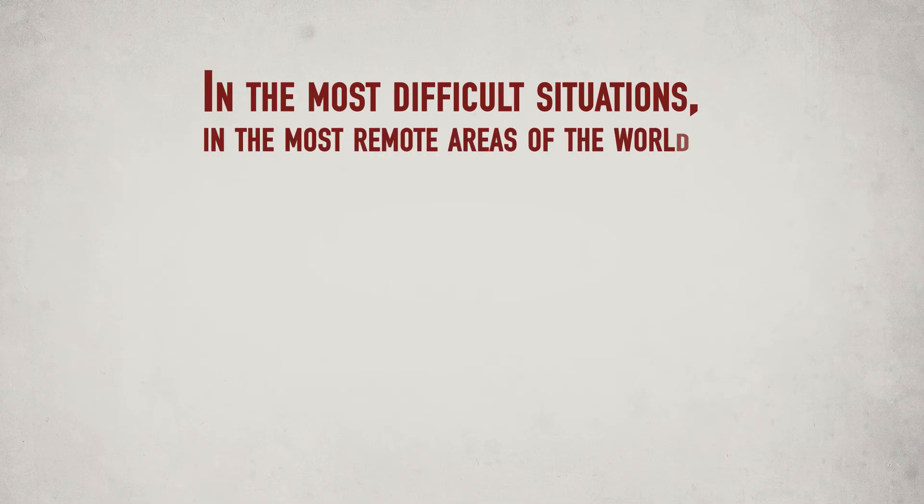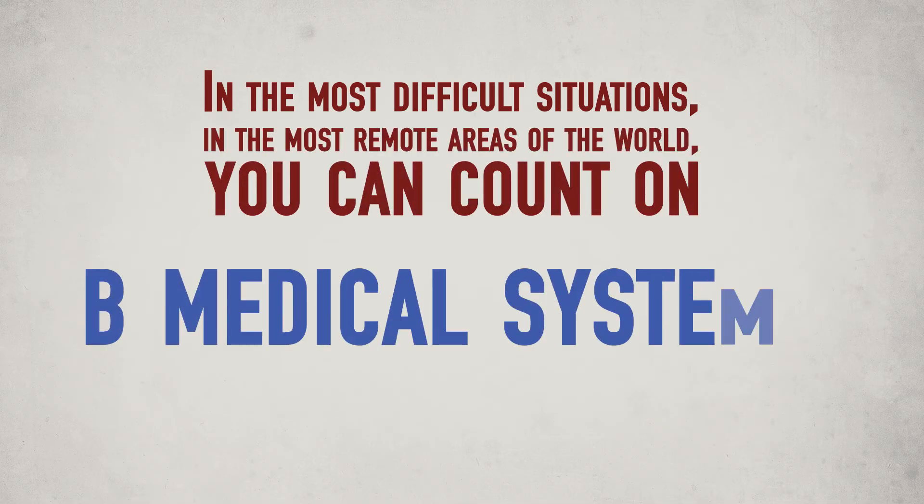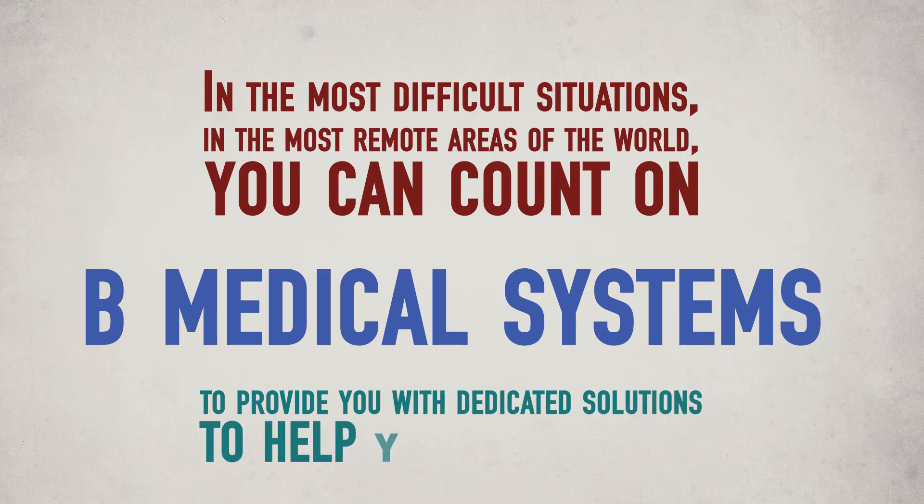In the most difficult situations, in the most remote areas of the world, you can count on B Medical Systems to provide you with dedicated solutions to help you save lives.